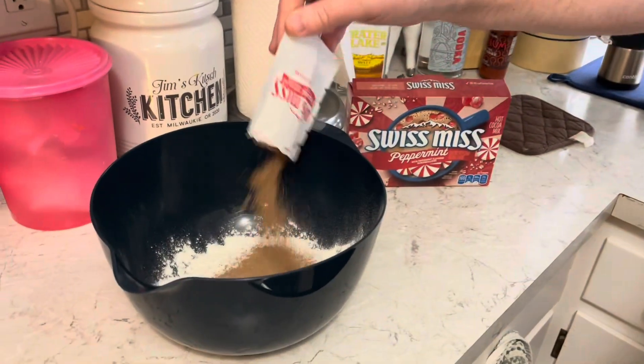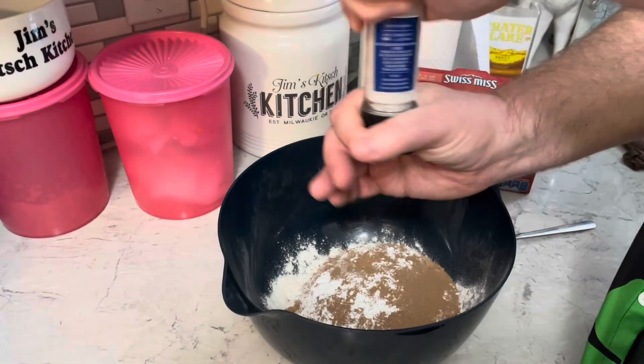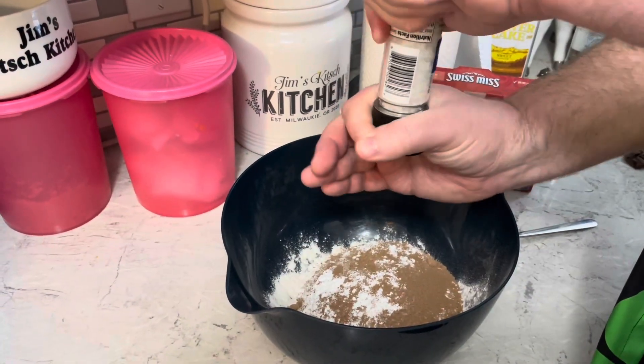For these pancakes we need a big bowl and a cup and a quarter of flour to start. We need half a cup of hot cocoa mix — I'm using the Swiss Miss peppermint hot cocoa, that'll make these pancakes really pop. We also need a tablespoon of baking powder, a quarter teaspoon of salt, and mix that together.